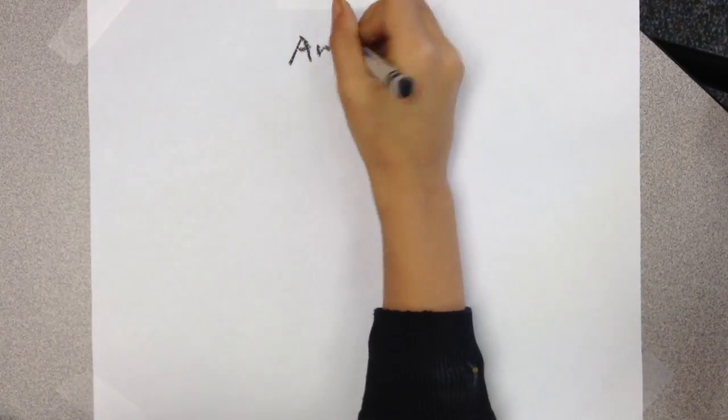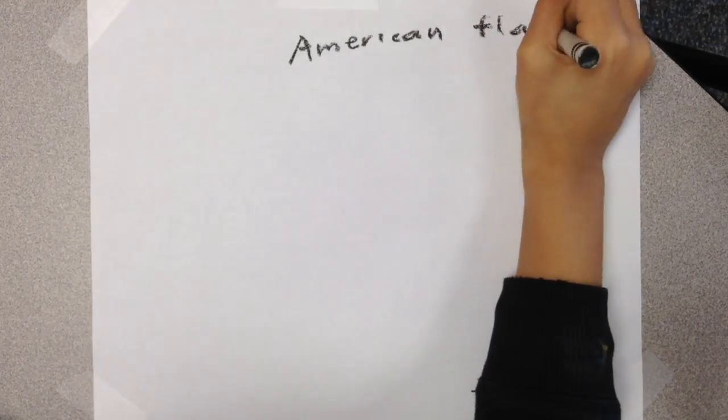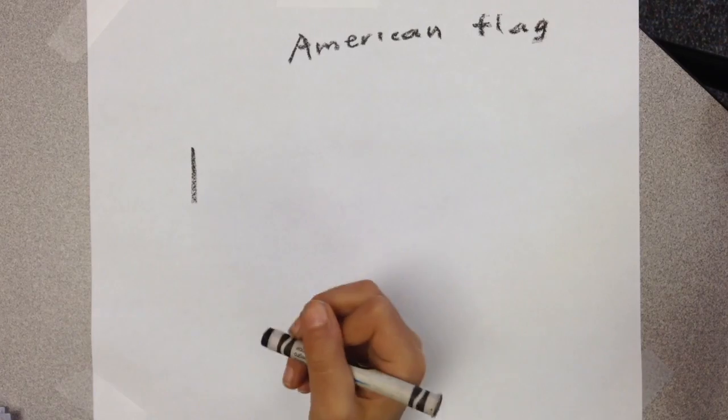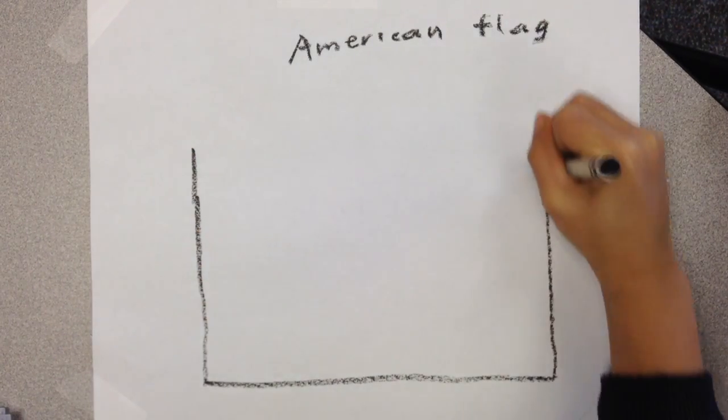The United States flag is red, white, and blue. It has 13 red and white stripes. It also has 50 white stars and a blue rectangle.